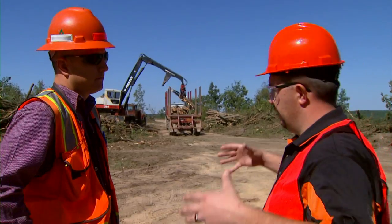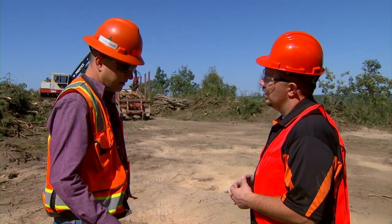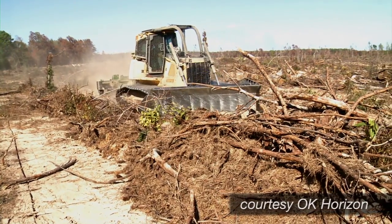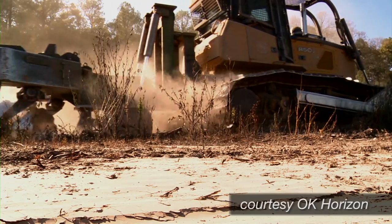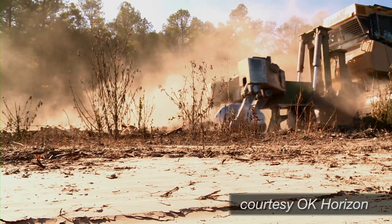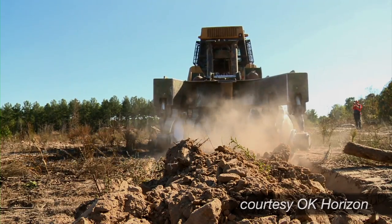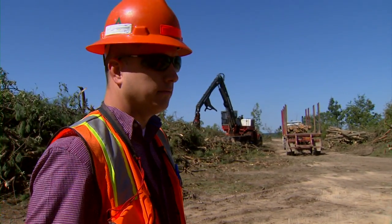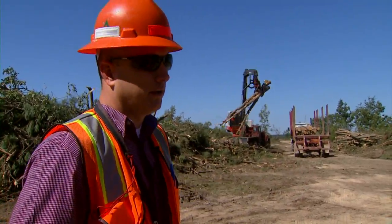Ripping means they come in with usually a D8 dozer — it's got a big shank that we call a ripping shank. It makes kind of like a furrow, fractures the soil. That does several different things: it breaks the soil, does a little bit of tillage, and it's kind of a micro site for that tree to grow in. So it's basically to help your tree get a good head start.